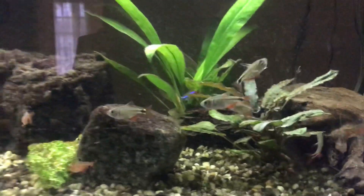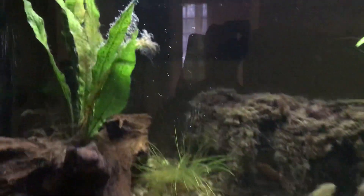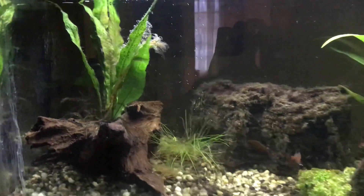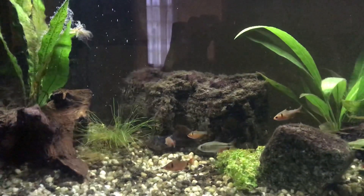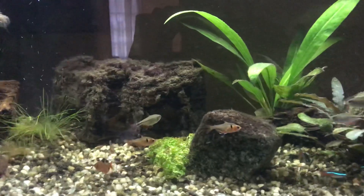I really wanted to get two otocinclus catfish, because as you can see I've got a little bit of hair algae growing here and I need to get some cleanup going. But they didn't have any of those either. And then I'd still want to get a small pleco — clown, bristlenose, or bulldog.